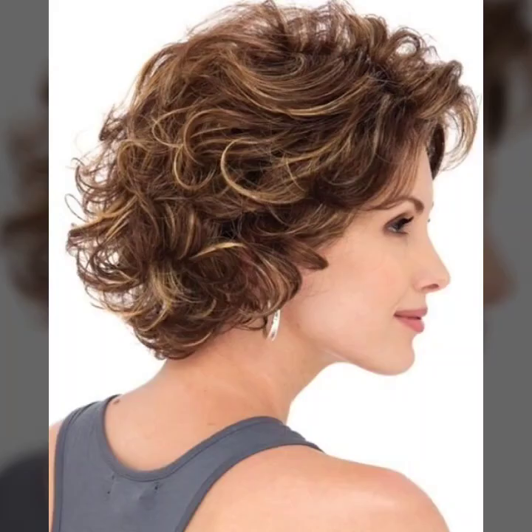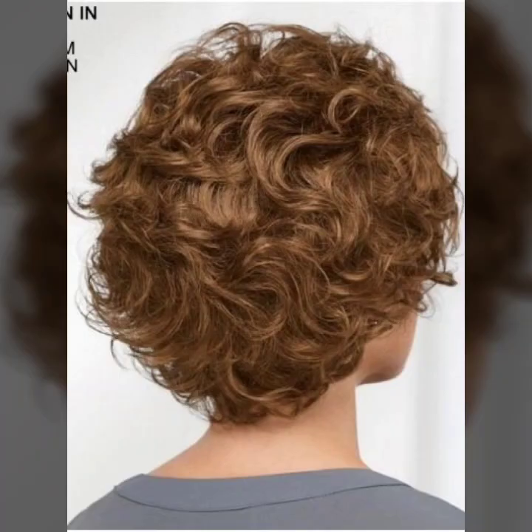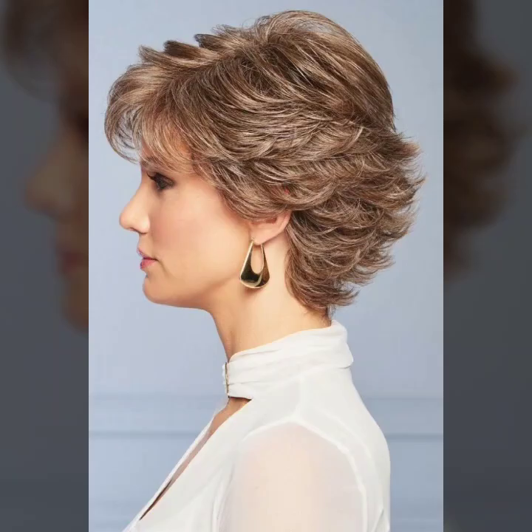These haircuts have a lot of volume, and if you do a blow dry it will be even more beautiful. In this video, we will see short haircuts — neck length, bob style, feather haircuts, and more.